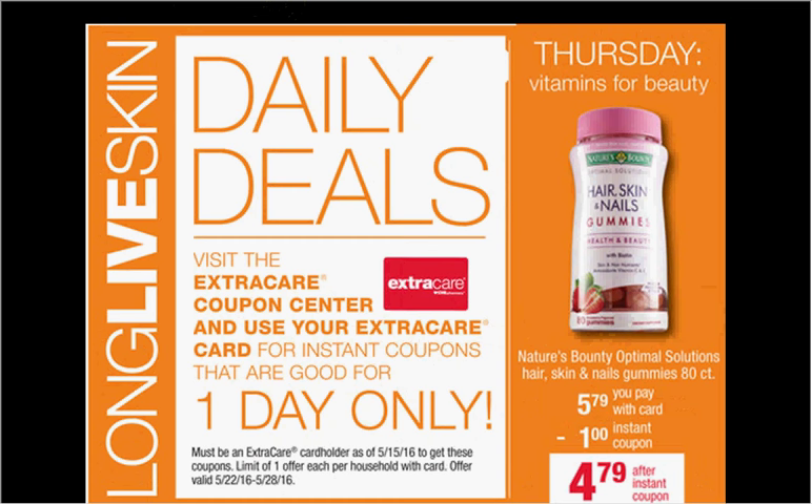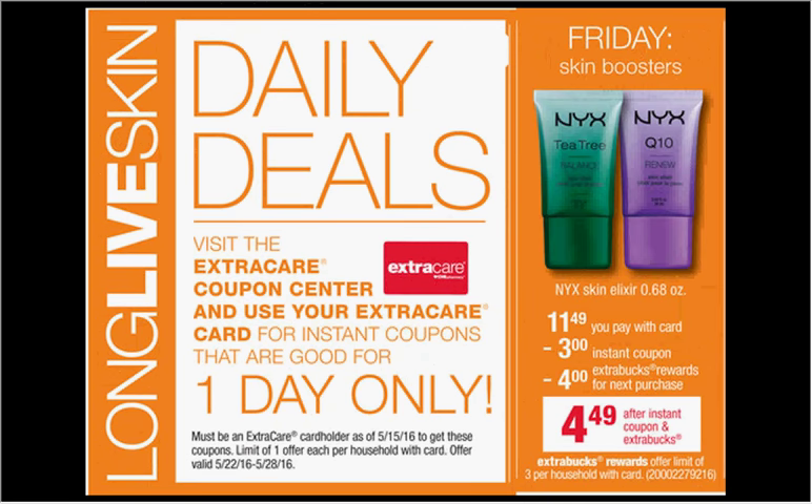The Nature's Bounty Optimal Solutions Hair Skin Nail Gummies, the 80 count, is $5.79. There's a $2 off coupon in your Red Plum of May 8th that you can stack with the $1 coupon from sliding your card and get it for $2.79.